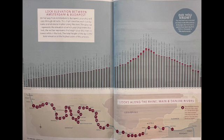On our trip from Amsterdam to Budapest, we will pass through 68 locks. This chart identifies each lock by name and kilometer mark along the river.